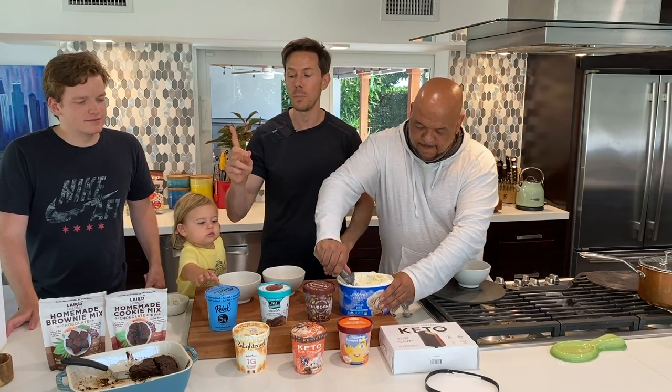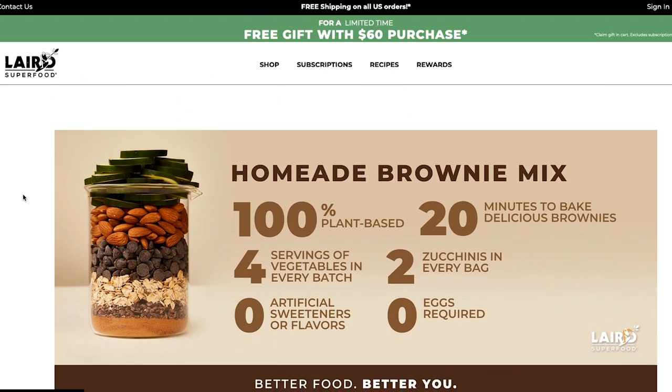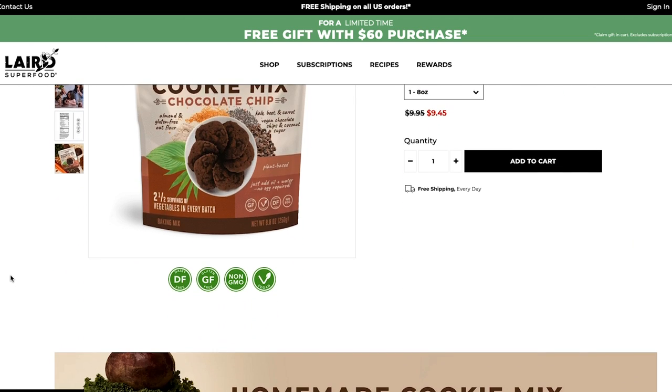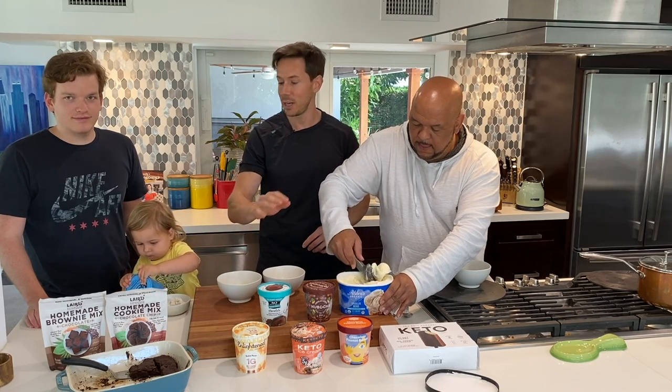My boys over at Laird Superfood just came out with homemade brownie mix and homemade cookie mix that we made last night. That was amazing. They're both no-egg, both dairy-free, and we're going to make a brownie ice cream sundae.